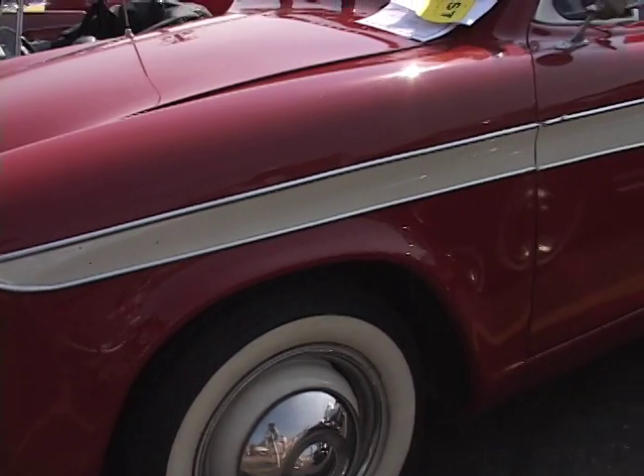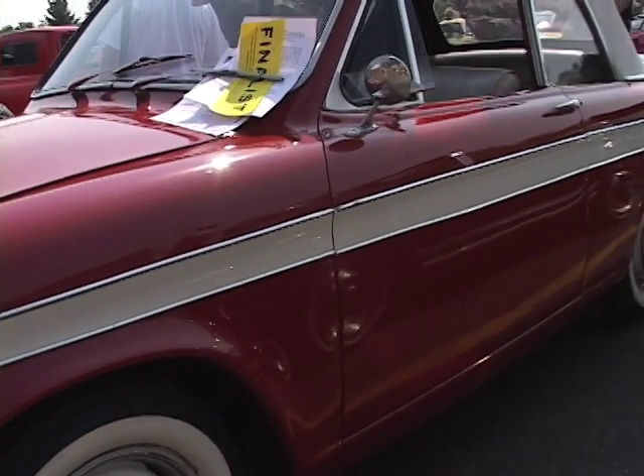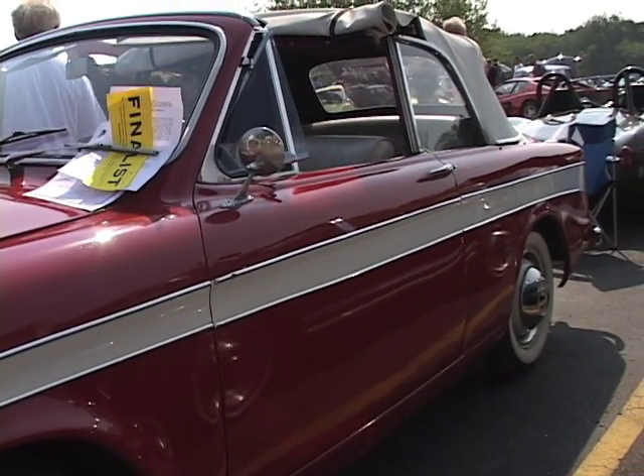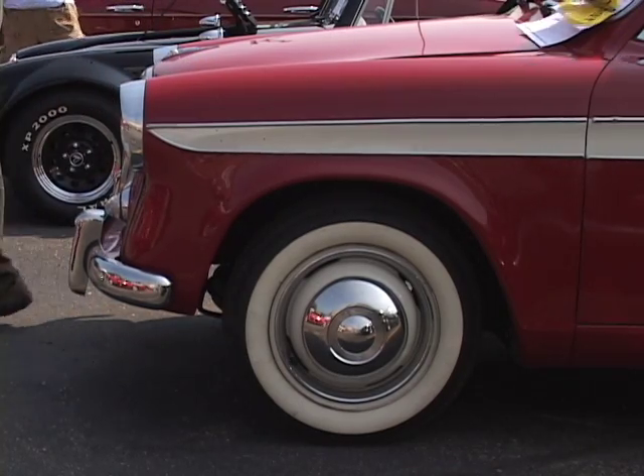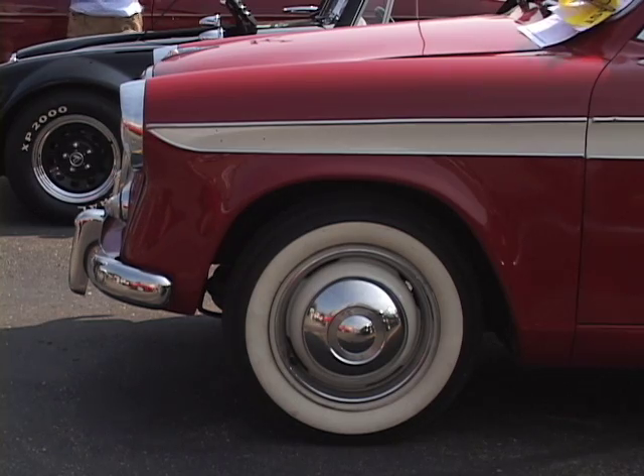It's a rare car for the United States, as there's only three that are known to exist anymore in the United States as far as convertibles go. There's a lot more sedans and station wagons, but as far as convertibles go, there's only three.